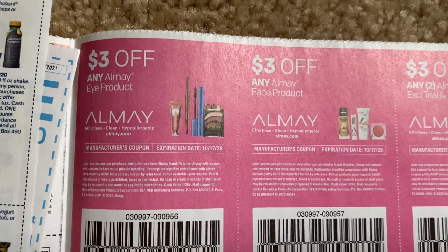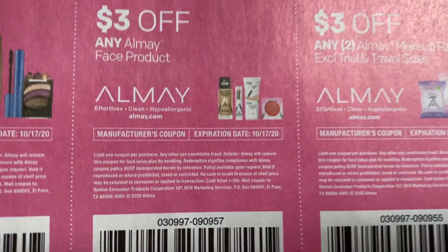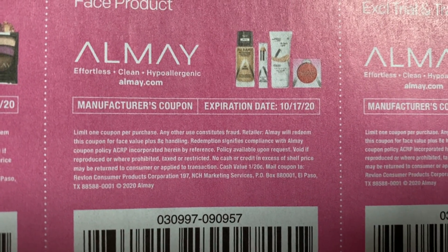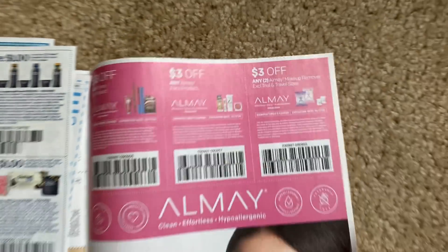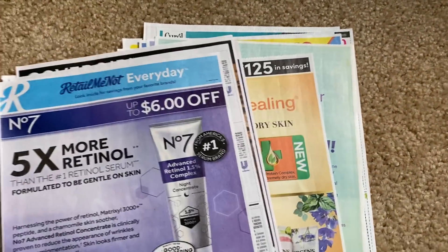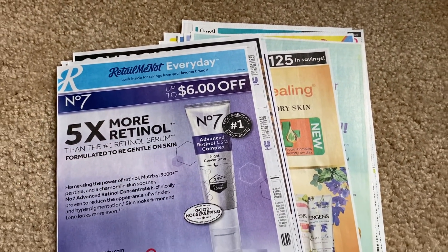Here are our Elmay coupons — $3 off the eye, $3 off the face, $3 off two on the wipes. Now Elmay, you can use more than one of the same coupon per transaction — it's just the Revlon that recently changed. And that's it. I grabbed a total of four newspapers this week; I don't even know if I needed that many, but I grabbed them. A newspaper or two should do.